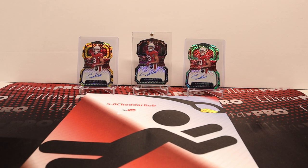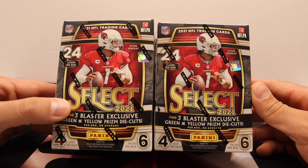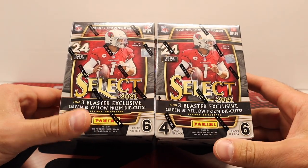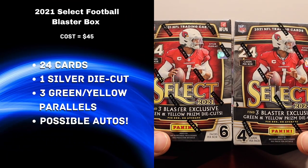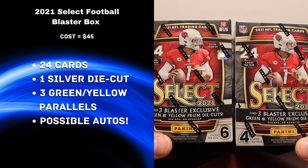What's up YouTube, Cheddar Bob back with another video. I've had this sitting on my shelf for a while but I'm finally gonna get around to it. Got two boxes of 2021 Select Football - these are blaster boxes. I'm going to put these at about 45 bucks or so, which is kind of what they're selling for on the secondary market. Might be able to find it for a little bit less, maybe a little bit more.